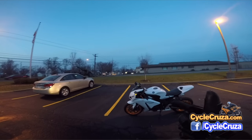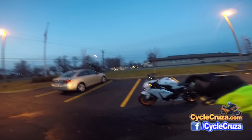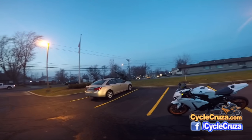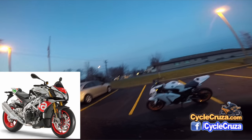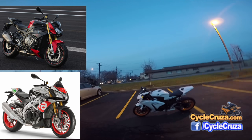Most of you guys know I'm considering getting a lightweight street fighter. I'm not going to replace this bike — this bike is staying. I'm just thinking about adding a third bike. I was considering the Aprilia Tuono, the BMW S1000R, and the new 2017 FZ09.